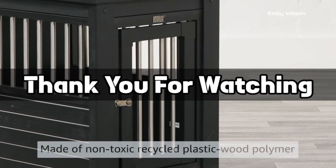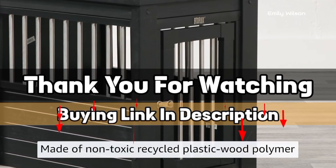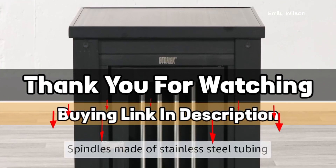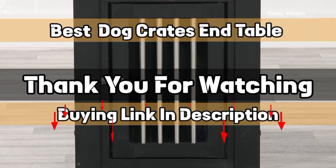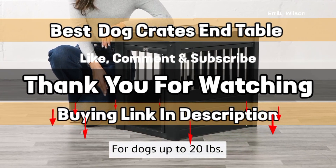Thank you for watching. The buying link is given in the description below so that you can check them on Amazon.com and choose them accordingly. I hope you liked this video on Best Dog Crate End Tables. If this video was helpful to you, please give us a like, comment, and subscribe.